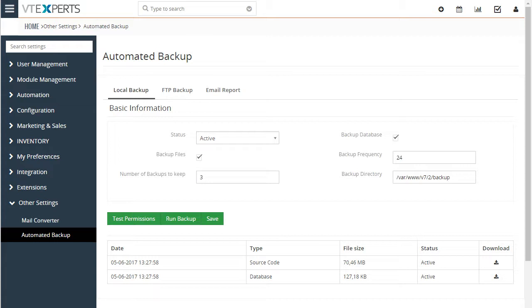This extension is crucial to every single vTiger instance. It basically allows you to backup your database and files, either store them locally on the vTiger server or send it via FTP. In addition, it has an email capability to notify you when the backup was completed.